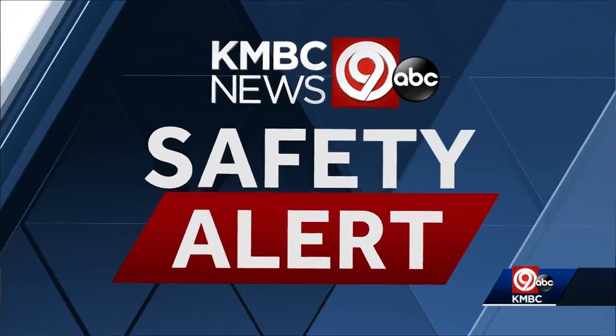Local firefighters say this serves as an important reminder to check your carbon monoxide detectors. KBC9's Matt Evans is live on the story, and Matt, really just a quick check could save lives here.